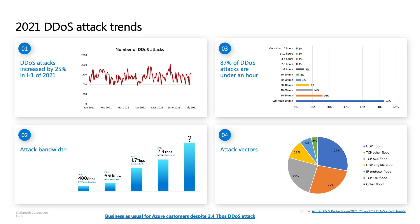With the COVID situation in 2021, in the first half, we have seen that the frequency of DDoS attacks increased by 25 percent. It's not only the frequency but also the volume of DDoS attacks that continues to grow year over year. Just this week, we released a blog post that Azure mitigated 2.4 terabytes of DDoS attack, which is the second largest DDoS attack ever known.